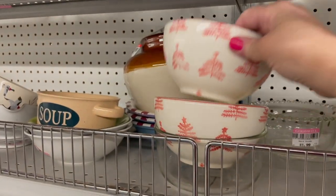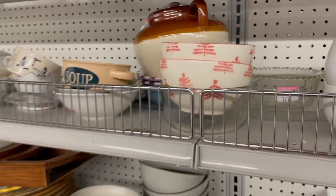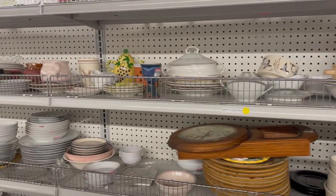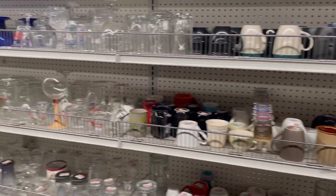The little design on these bowls was so pretty. Do you ever go shopping and then as you're watching the video back, see all these items you wish you would have seen when you were actually there? I'm seeing so many of them in this video.